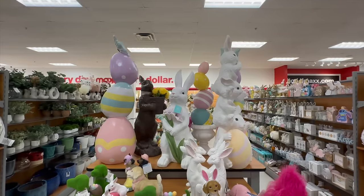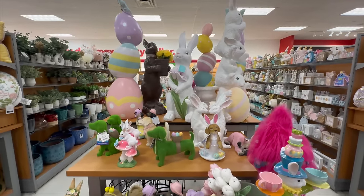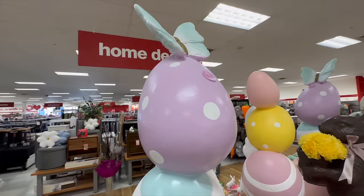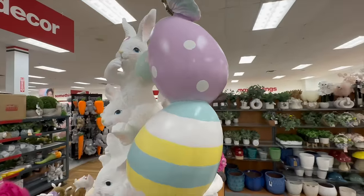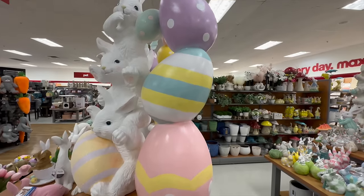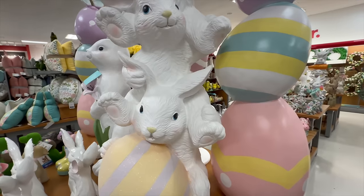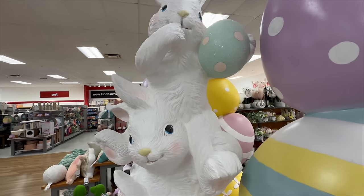Moving over to this section, we have some larger outdoor pieces as well as smaller tabletop decor. Starting at the top: this first one is a triple stack of decorated Easter eggs — an indoor/outdoor piece priced just under $100, about three and a half to four feet in size. I think this next one is my favorite: I love the playfulness of three bunnies stacked on top of each other holding a couple of decorative Easter eggs.